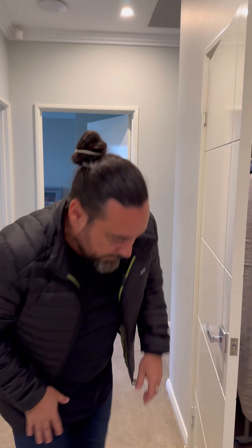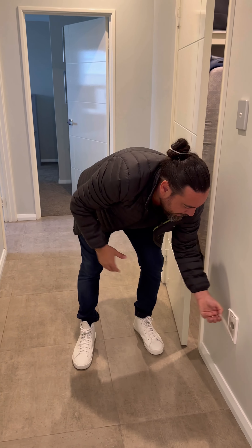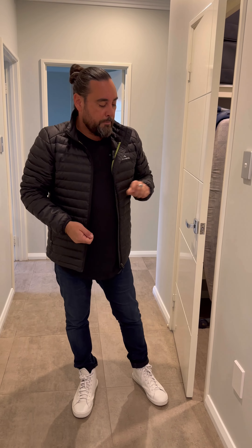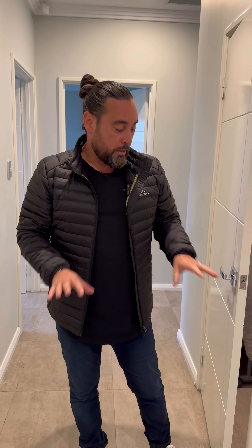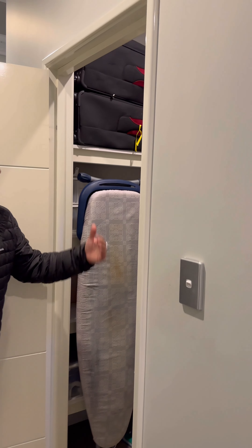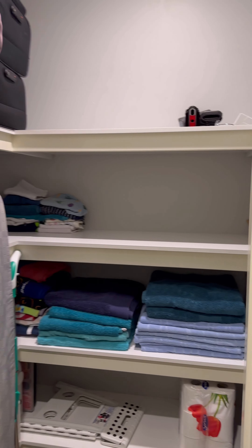Another great feature: there's a ducted vacuuming system throughout the home. You'll see the inlet points on the walls — just plug a pipe in, vacuum around the home, then unplug and move to the next one. Great for your back as you're not dragging heavy vacuum cleaners around, and better for the floors too. There's also a really good-sized linen cupboard with plenty of space for sheets, towels, and so on.